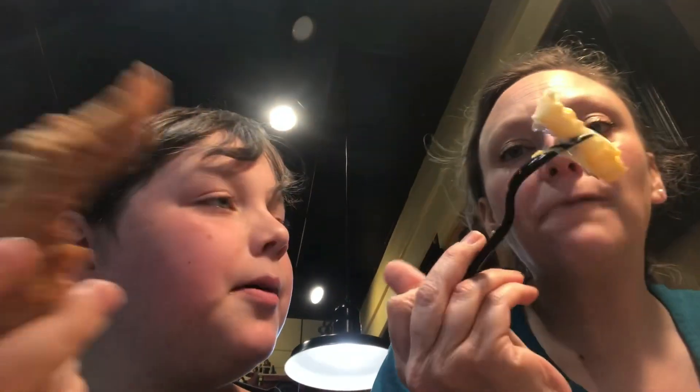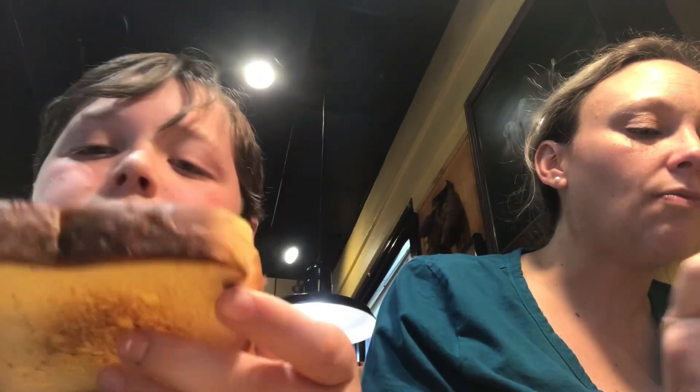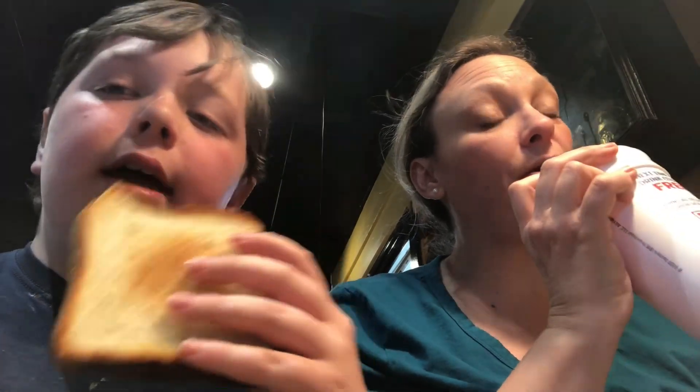We're eating at Zaxby's. I got the three-piece chicken tenders, and it came with a piece of bread and some fries. She got the loaded nacho fries — some bacon ranch loaded fries. This chicken is really good; I've never had it before. I got a strawberry lemonade and she got a Sprite, and I got a Dr Pepper.